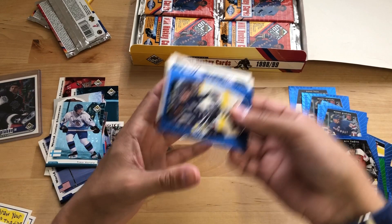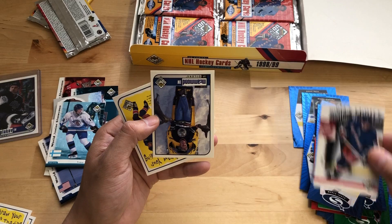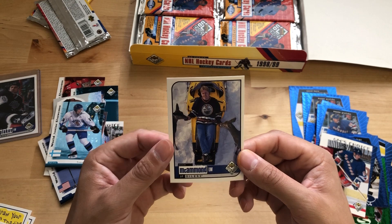Lindros. Mike Johnson — analyst now for TSN. Juha Ylönen. Remember him? Robert Reichel. The Great One. And some neat pictures — Dean McAmmond on a snowmachine.